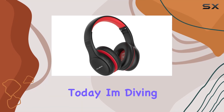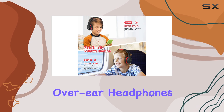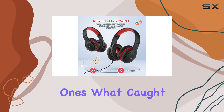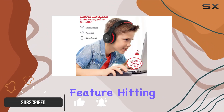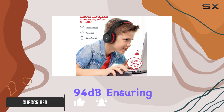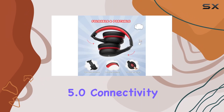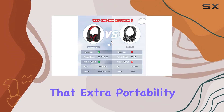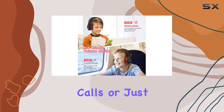Hey everyone, today I'm diving into the Club Me A kids' Bluetooth headphones. These over-ear headphones come in a striking black and red design, perfect for your little ones. What caught my attention right away is the built-in volume limitation feature, hitting either 85 or 94 dB, ensuring your child's ears are well protected. The Bluetooth 5.0 connectivity makes it hassle-free, and the foldable design adds extra portability. Plus, there's a built-in mic for those important calls or just chatting away.